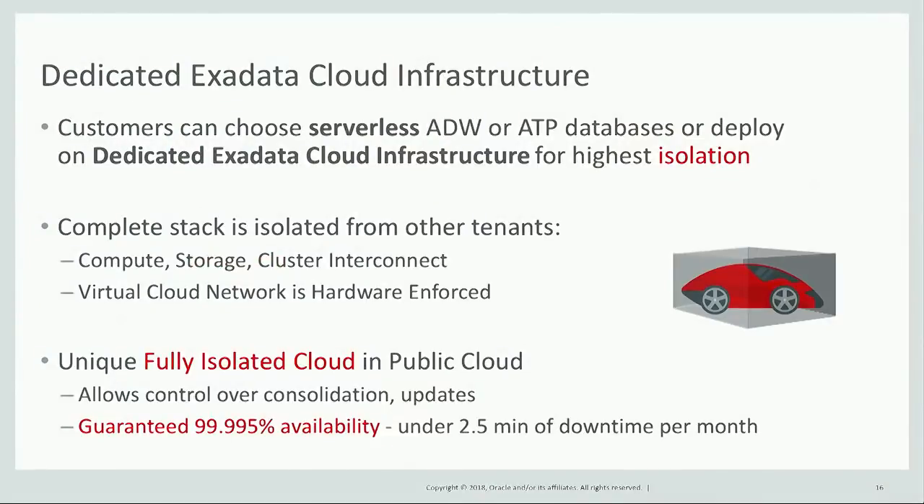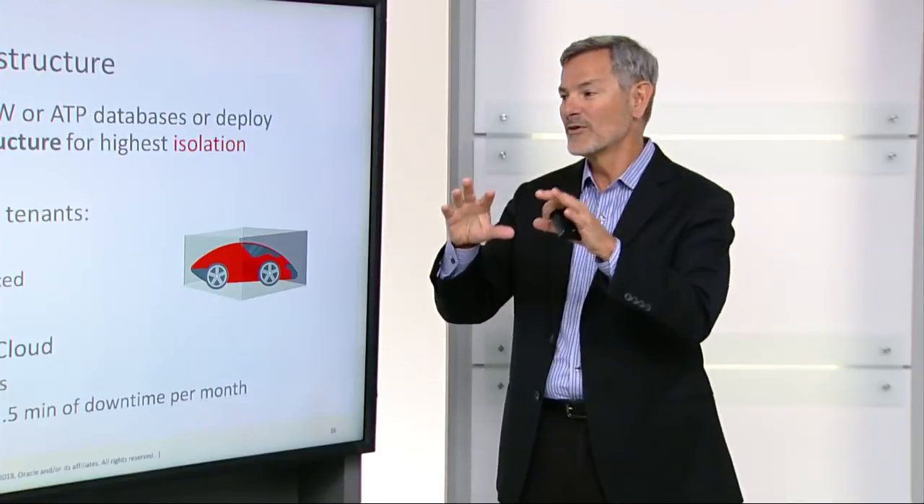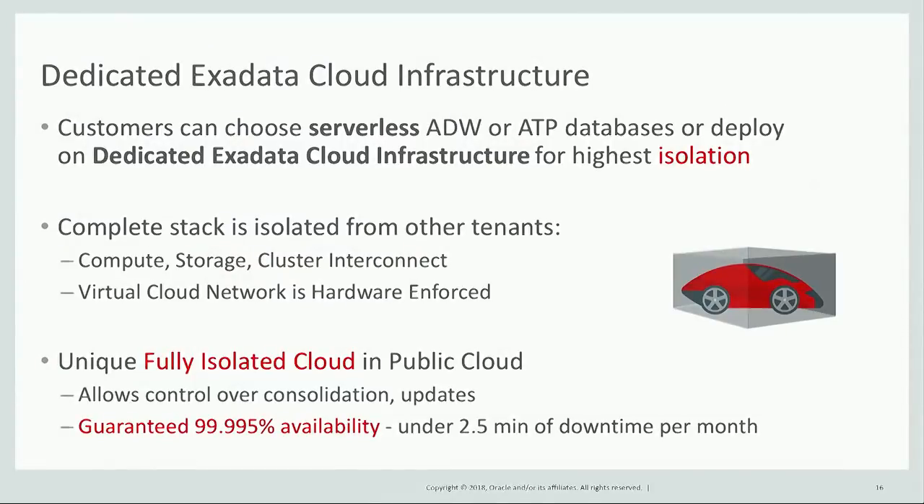When you deploy either an ADW or an ATP database, you have two choices. You can deploy the database automatically within our public cloud, or you can choose what we call Dedicated Exadata Cloud Infrastructure. Dedicated Exadata Cloud Infrastructure provides the highest possible isolation — the complete stack is isolated from other tenants. Not just the compute, but the compute, storage, and cluster interconnect are dedicated to that specific customer, walled off from every other customer with a hardware-enforced virtual cloud network. This provides essentially a fully isolated cloud inside the public cloud, like a private cloud that's completely isolated from everyone else.